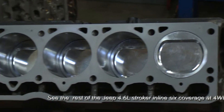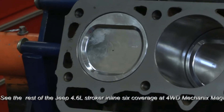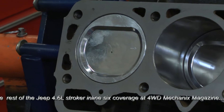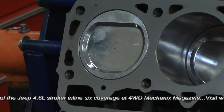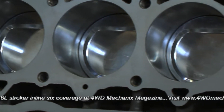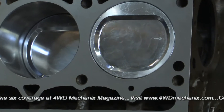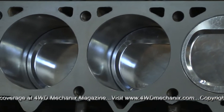Looking here at forged pistons raises a question as an assembly guy who has built quite a few engines: what are you running for piston clearances, and why? What we do is — the way 99% of piston manufacturers do things — they build the clearance they want into the piston.